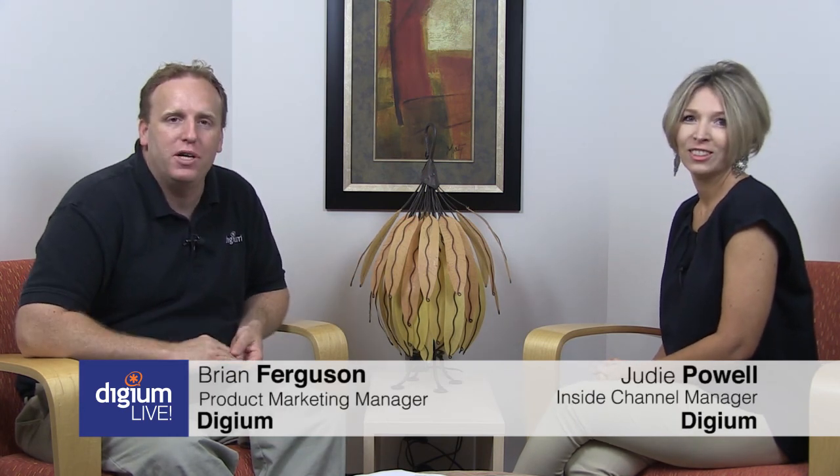Hopefully this is some great information for everybody to help you get started. Thank you for your time, Judy — I appreciate it. Thank you all for joining us and we look forward to seeing you on the next episode of Digium Live.